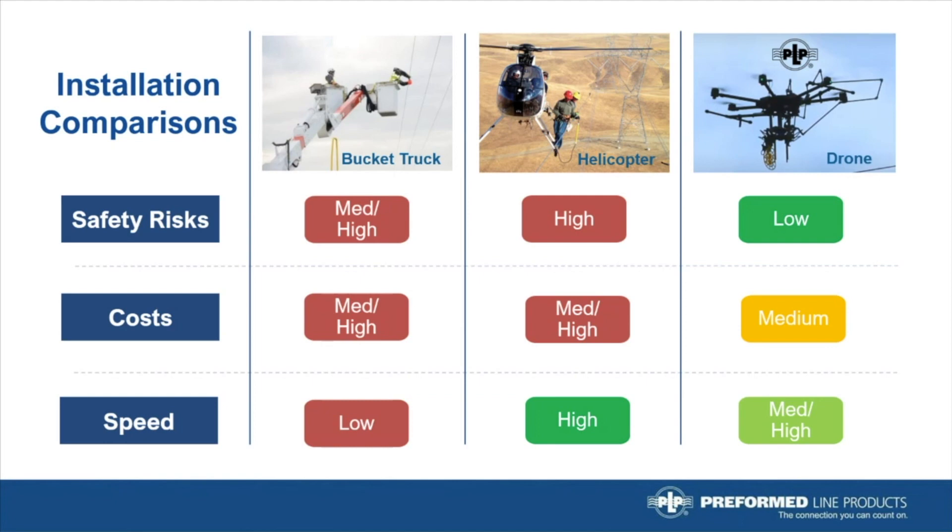Now let's take a look at helicopters and compare with PLP's drone installation services. The human safety risks are the highest with helicopters, and several utilities are beginning to steer away from using helicopters because of recent crashes. In addition, helicopter rates can be as high as $1,200 an hour, with mobilization costs exceeding $10,000 — drone crews are a fraction of that cost. Speed of installation for helicopters may be faster than a drone because of limited line-of-sight operations, but the other factors with regard to helicopters greatly outweigh the speed benefit.